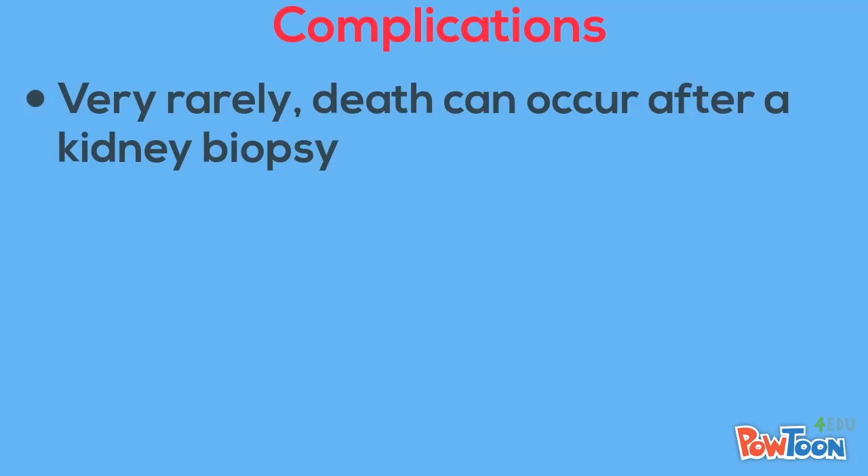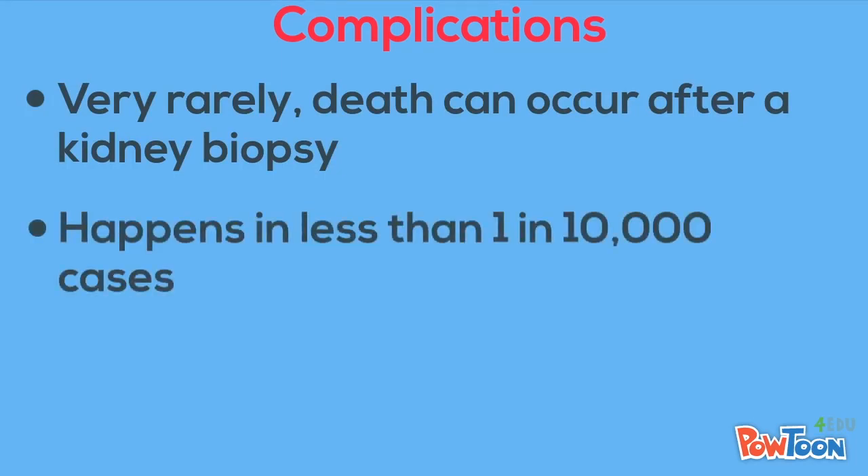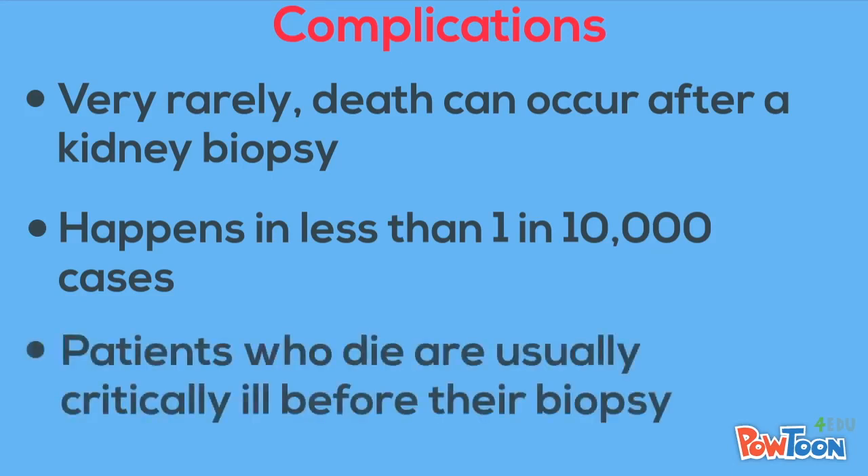Death can occur after a kidney biopsy, although it is reported in less than 1 in 10,000 patients who get a kidney biopsy. And these patients are usually critically ill prior to their biopsy procedure.